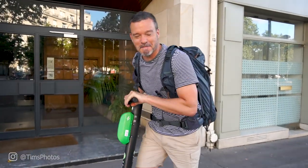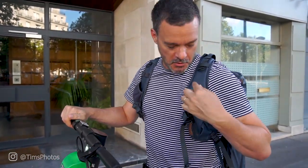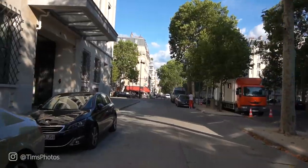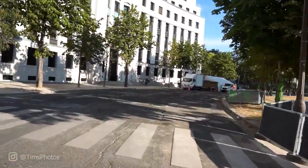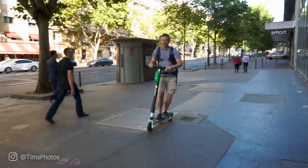This is so fun. It's like way better than walking. I don't know how I'm gonna carry the camera and do this at the same time, but I need a GoPro or something. This is awesome — it's actually really fast.